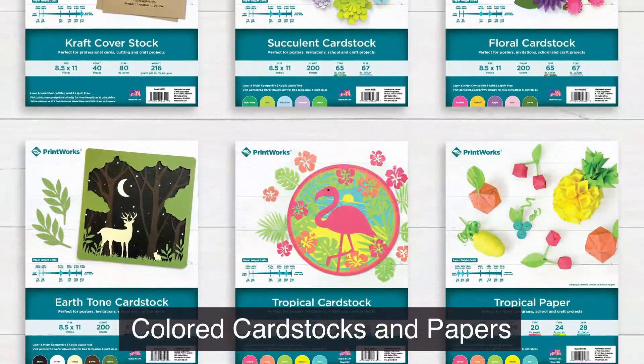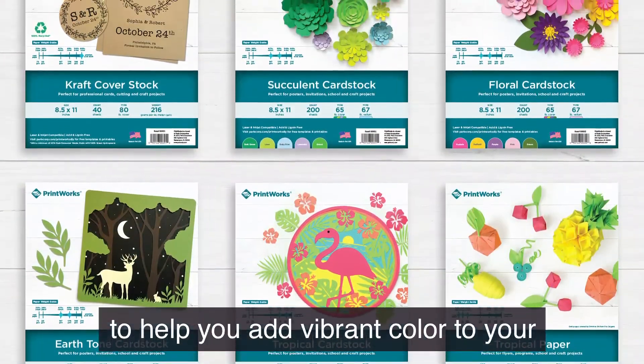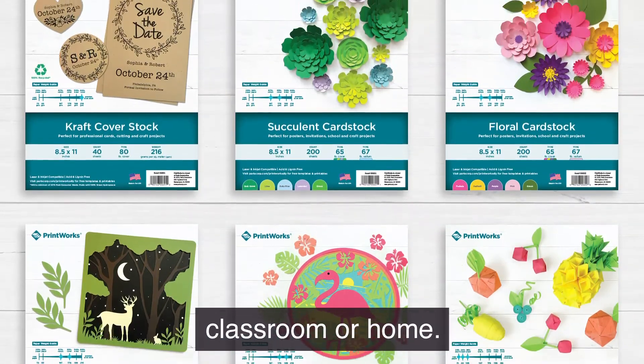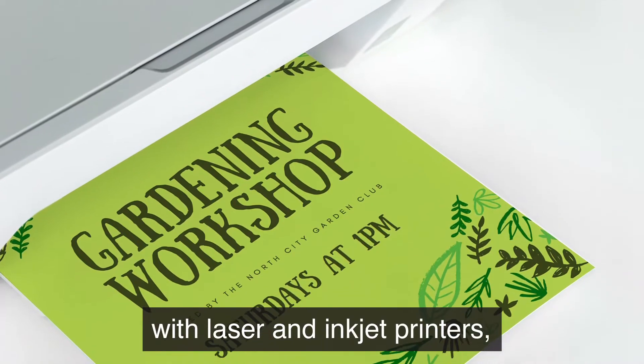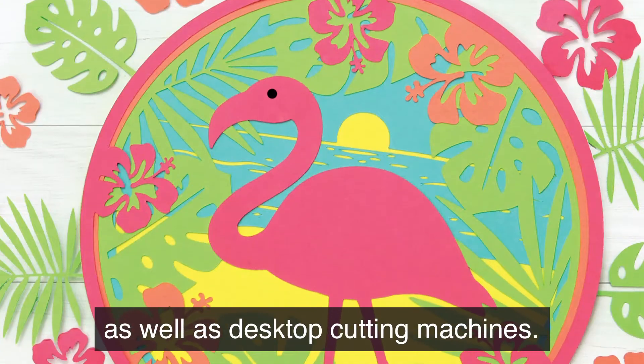Printworks offers a range of color card stocks and papers to help you add vibrant color to your classroom or home. Our papers are compatible with laser and inkjet printers as well as desktop cutting machines.